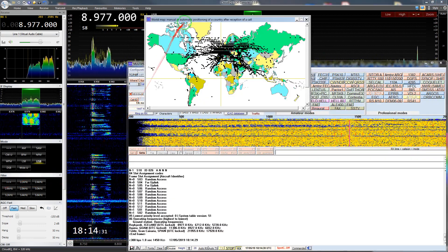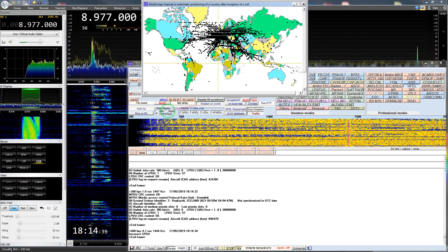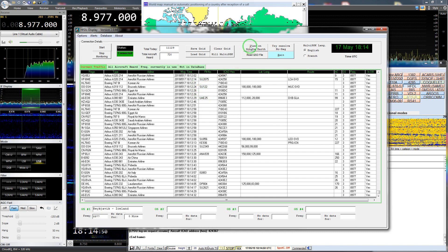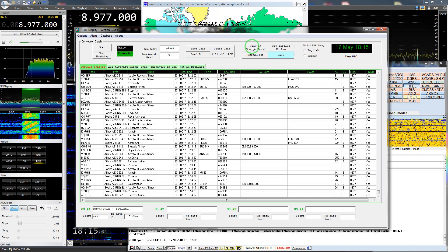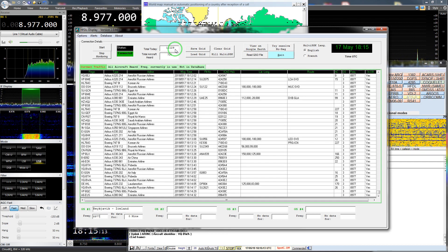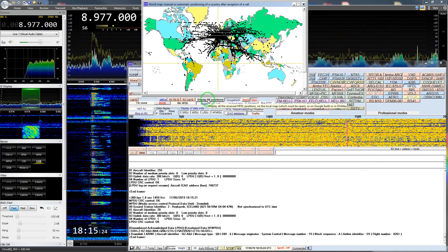I can also make a visualization with MultiPSK. I know there is another option with HFDL display, but I haven't figured out exactly how it works yet. You can also view it on Google Earth, the same as with MultiPSK. For this day, we spotted 11,129 messages and 731 airplanes — that's what HFDL display tells me. Let me show you what it looks like on Google Earth.